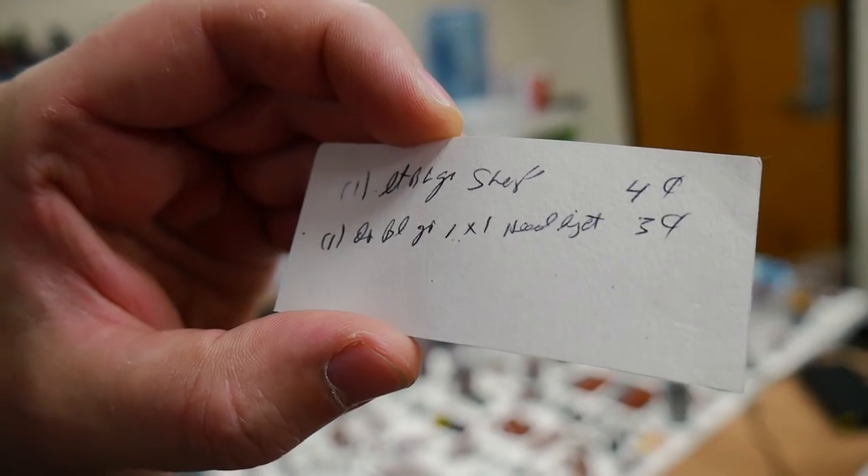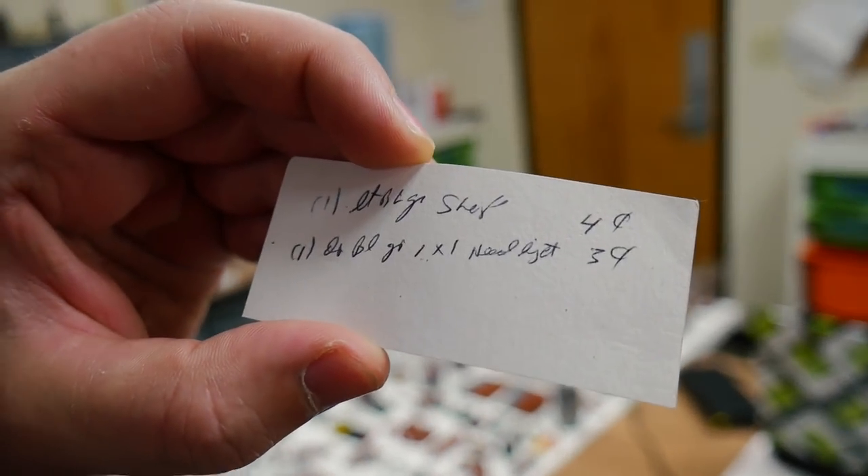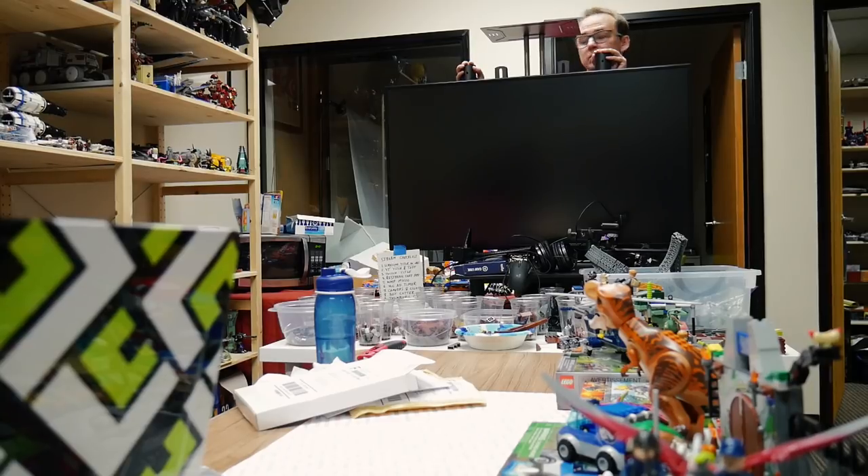Can you read it? If anybody can read what this note says, you get a free LEGO set from us. We have no idea. We'll find out. I'll be back when I get the rig done and working.